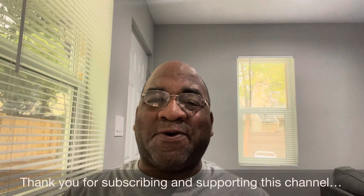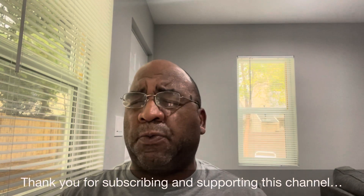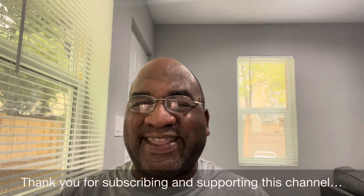Please subscribe to the channel, leave a comment down below, and hit like. Thank you very much, you guys. Have a good day, bye-bye.